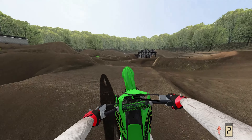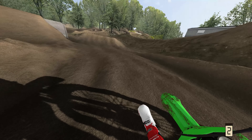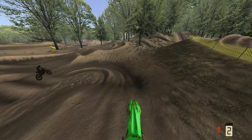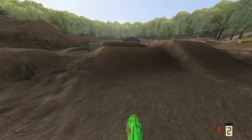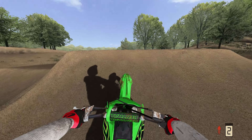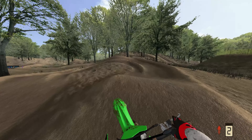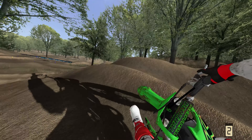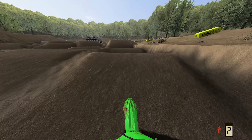Now the last two tracks I'm going to show you are actually meant for 50s, but I rode an 85 on them because I couldn't figure out how to put 50s in the game. Either way, the 85 kind of fits the bill anyway because it's a low speed bike — it's more or less like a 50 track. It's got a couple of small doubles, some wall jumps, a little tiny set of whoops, and it's also very tight and close together.